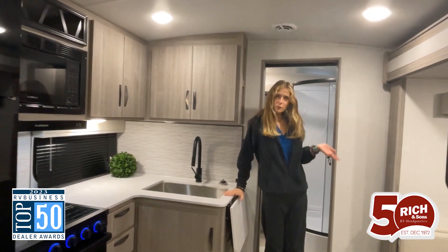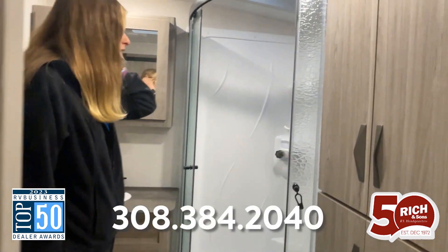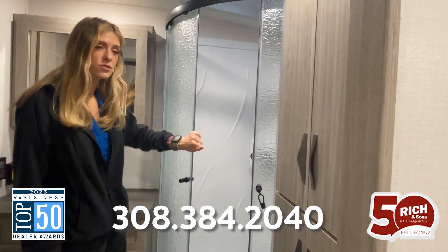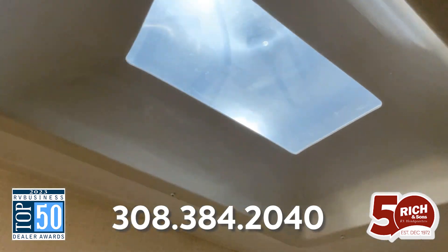Right over here, we have the bathroom. I love this corner shower with sliding glass doors. You also have a window in the top of it so you can see the rain if it's raining — super nice.